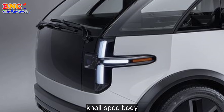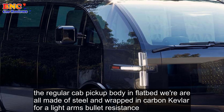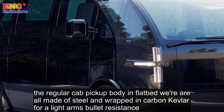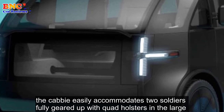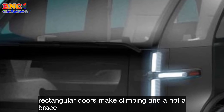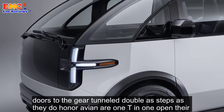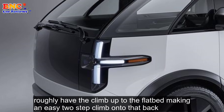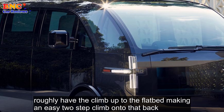Mil-spec body: The regular cab pickup body and flatbed rear are all made of steel and wrapped in carbon Kevlar for light arms bullet resistance. The cab easily accommodates two soldiers fully geared up with quad holsters, and the large rectangular doors make climbing in and out a breeze. Doors to the gear tunnel double as steps, as they do on a Rivian or 1T, and when open they roughly ease the climb up to the flatbed, making it an easy two-step climb onto the deck.